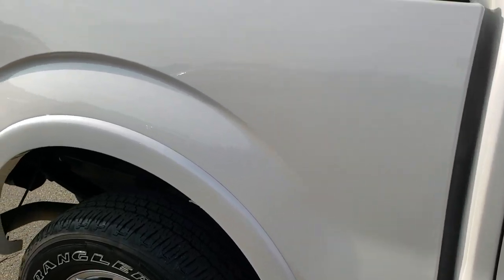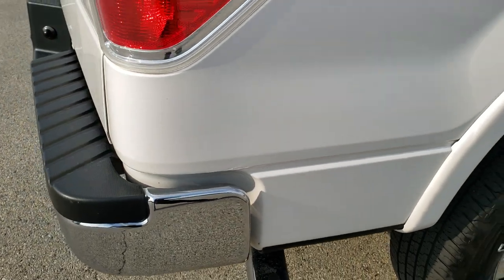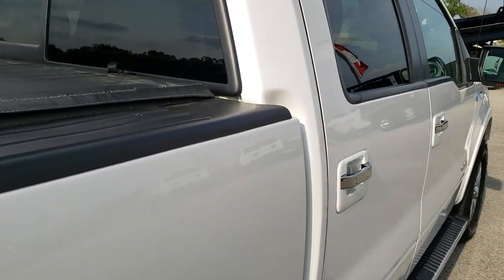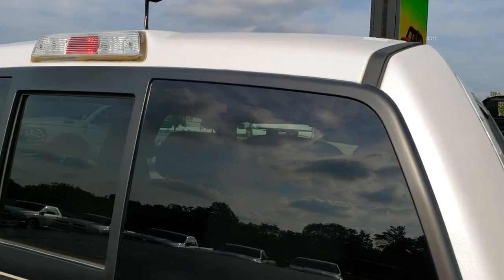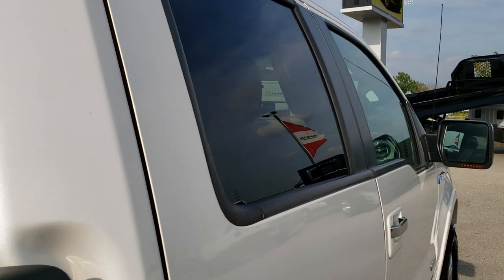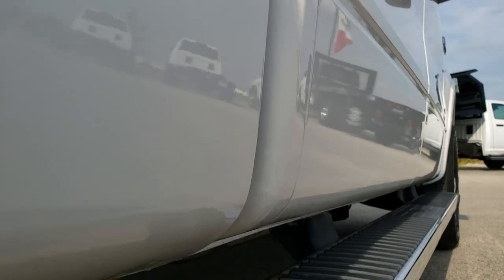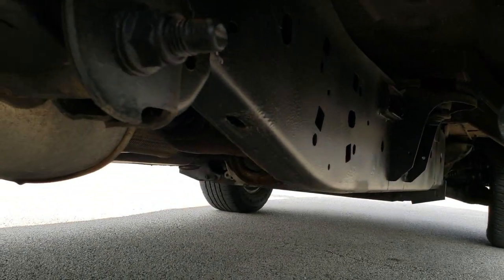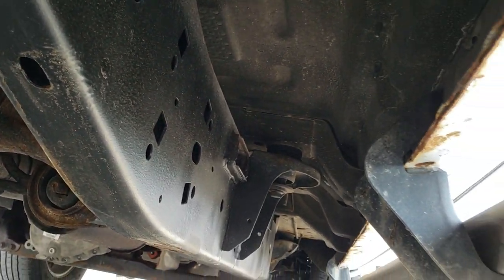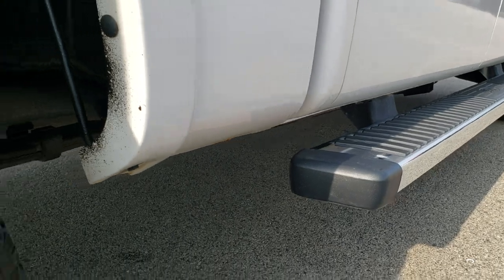We take these HD videos so if you're far away or just cannot make the trip down, you can still see the truck, hear the truck, and have confidence in the vehicle before you even get here — so there are absolutely no surprises. You can also use the Summit Fast Pass option on our website to apply for financing, get a quote on your trade, check out payments, and basically do everything on your deal online. So when you get here, all you have to do is look at the truck, drive it, love it — you're all set to go.